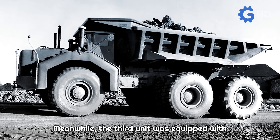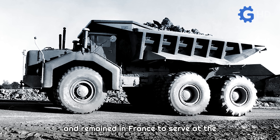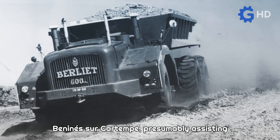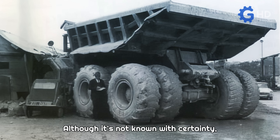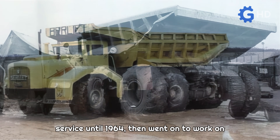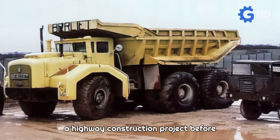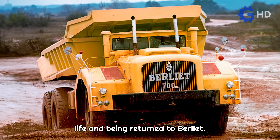Meanwhile, the third unit was equipped with a dump truck bed capable of carrying 80 tons and remained in France to serve at the Atomic Energy Center, presumably assisting in uranium extraction. Although not certain, there is evidence it remained in service until 1964, then went on to work on a highway construction project before finally reaching the end of its operational life and being returned to Berliet.